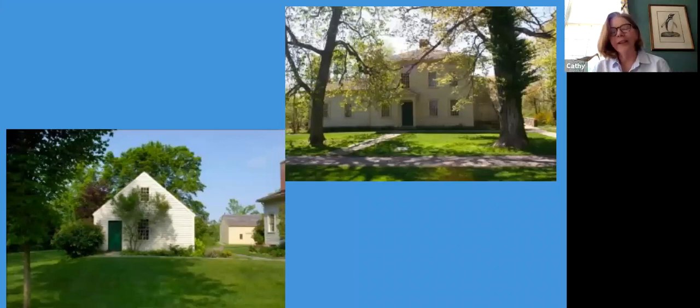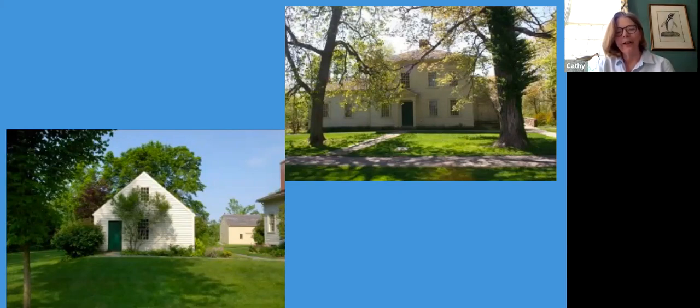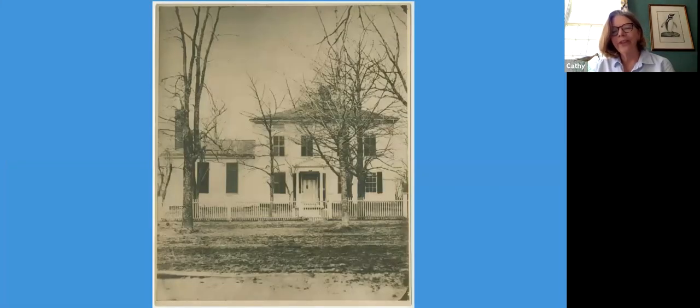That's another story, and maybe as this continues I can do a talk on the history of the law school, which is pretty fun and interesting. But we're going to start with the house now. What you see on the screen is the Tapping Reeve House on the upper right-hand corner and the Litchfield Law School down here, as we see them today. This is a very early shot of the Tapping Reeve House — we don't know exactly when it was taken, probably the 1870s or early 1880s.